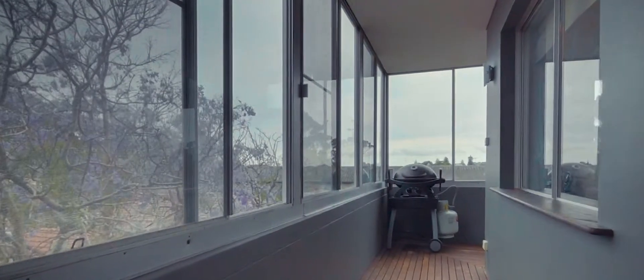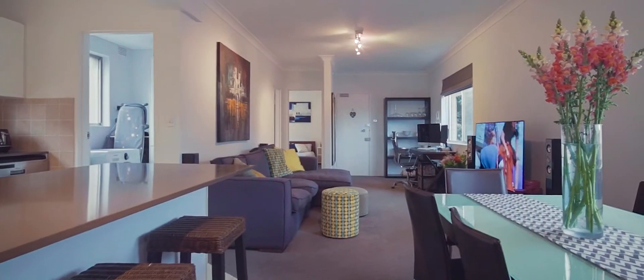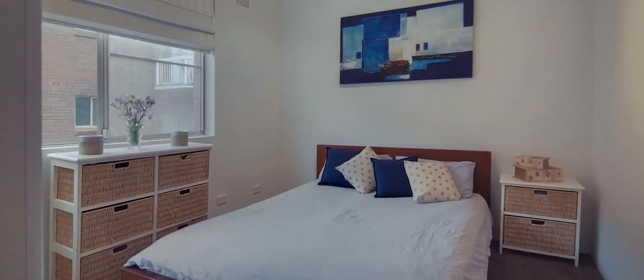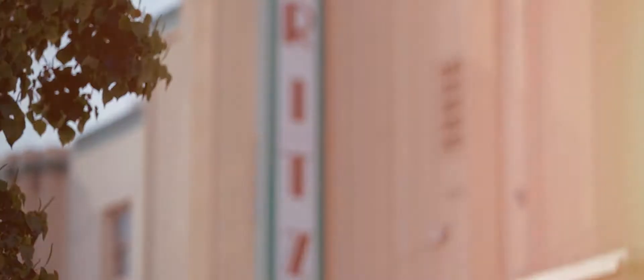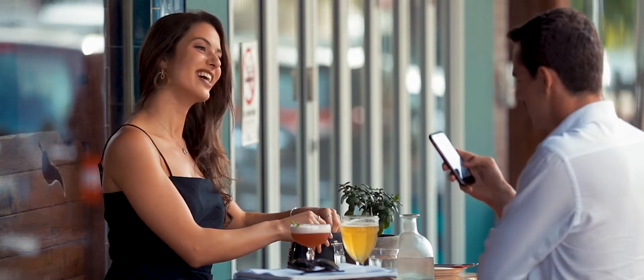Three of one Hendy Avenue in Coogee is the first apartment to be offered in this boutique block of only six for some time. The property will appeal to a wide range of buyers in a prime location, just walking distance to Coogee Beach, the racecourse at Randwick, and express bus links servicing the CBD.